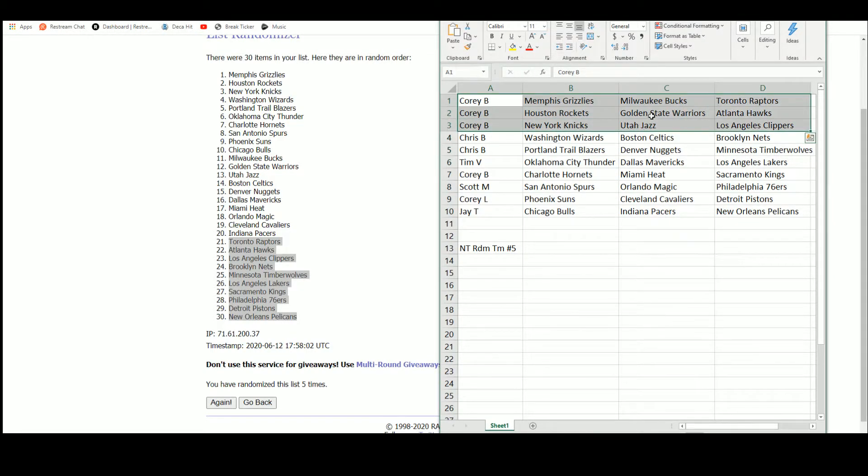So Cory B has the Grizzlies, Bucks, Raptors, Rockets, Warriors, Hawks, Knicks, Jazz, and Clippers. Chris back-to-back here with the Wizards, Celtics, Nets, Blazers, Nuggets, and Timberwolves. Tim with the Thunder, Mavericks, and Lakers. Cory B also with the Hornets, Heat, and Kings. Scott with the Spurs, Magic, and 76ers. Cory L with the Suns, Cavs, and Pistons. And Jay with the Bulls, Pacers, and Pelicans.